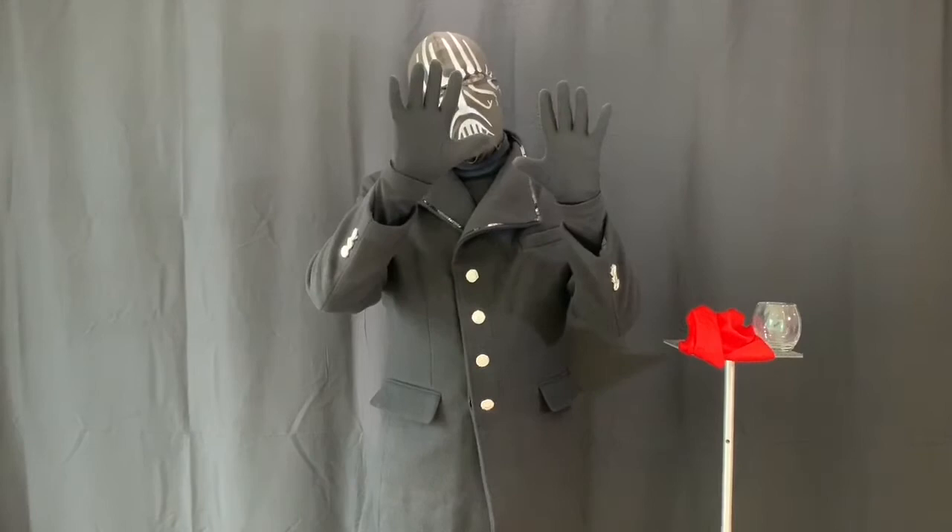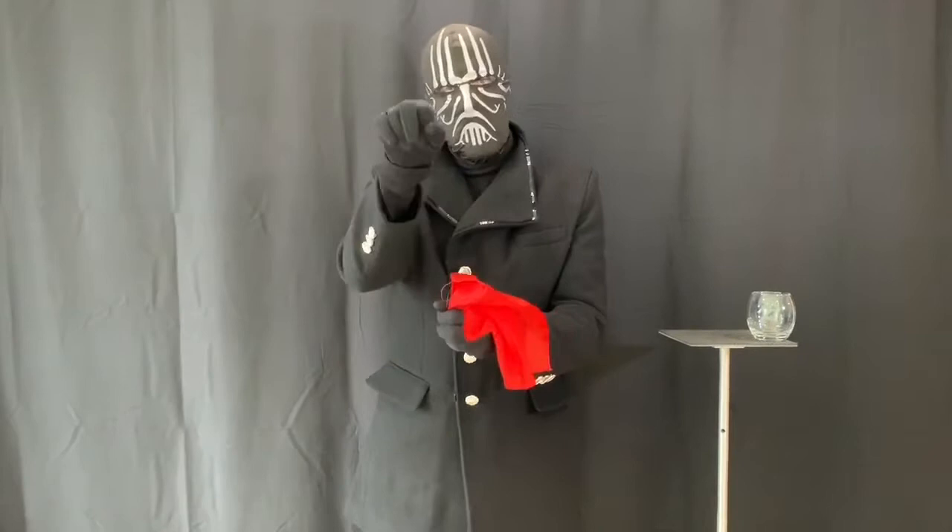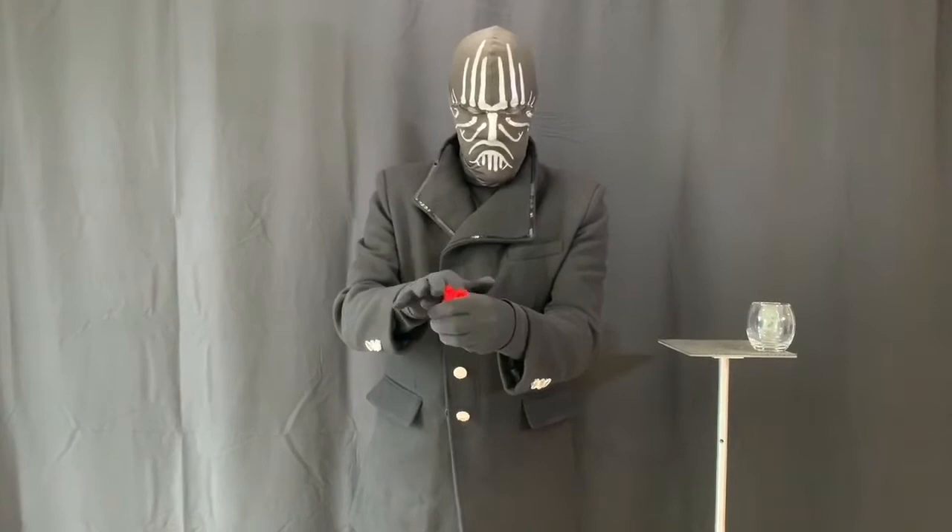While the magicians in the UK argue over the wobbly pencil trick, the Masked Magician is back to vanish a silk scarf. Our hero, using perfect sleight of hand and subtle misdirection, pushes a silk scarf into his left hand. Rest assured, no sleeves are used during the filming of this trick.